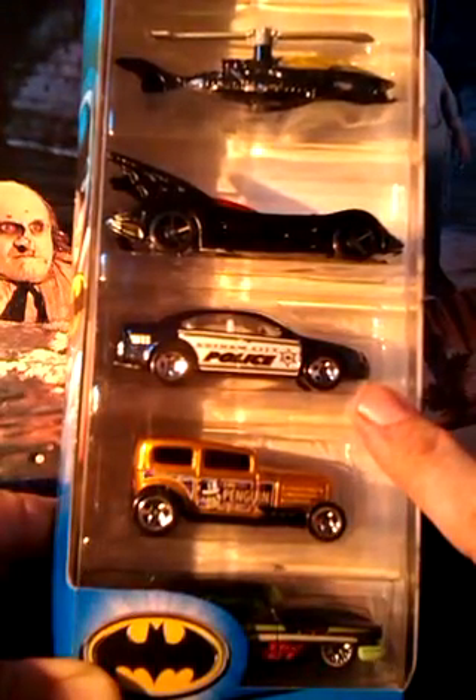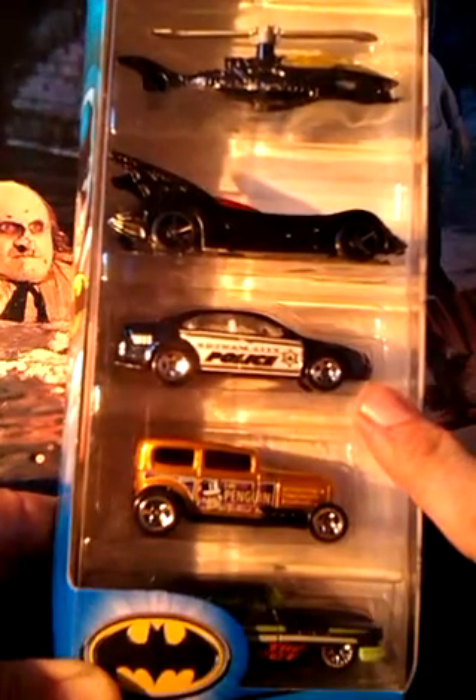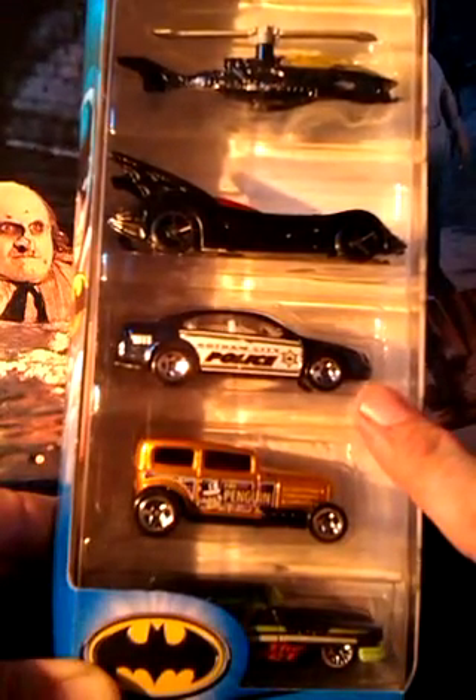This is a Gotham City Police car. Two of the other packs had these in them. This is a repaint of those, which I don't mind as you can have too many of these.